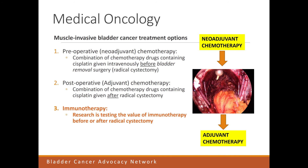The picture on the slide shows the way we give neoadjuvant chemotherapy — that's before the bladder comes out — and adjuvant chemotherapy, which is done after the bladder comes out.